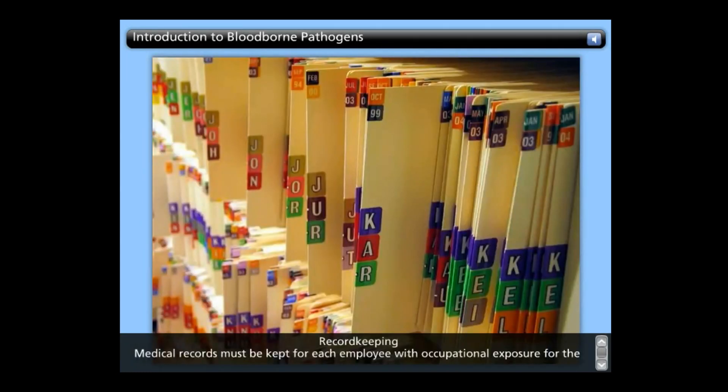Record-keeping: Medical records must be kept for each employee with occupational exposure for the duration of employment plus 30 years. The records must be confidential and must include the name and social security number of the employee. Records must also include hepatitis B vaccination status, including dates, results of any examinations, medical testing and follow-up procedures, a copy of the health care professional's written opinion, and a copy of the information provided to the health care professional.